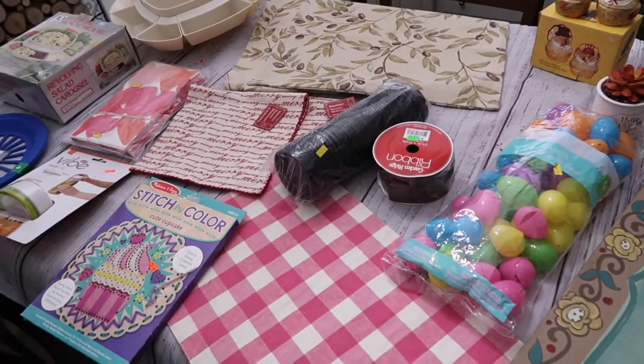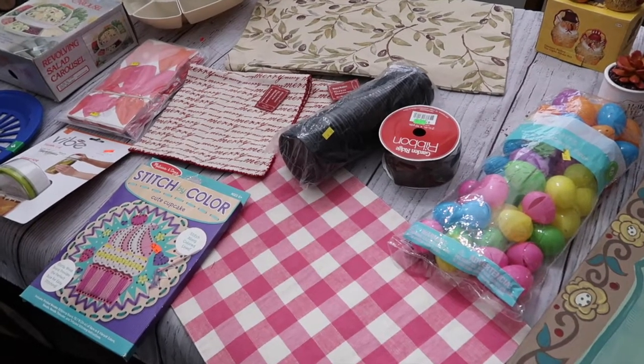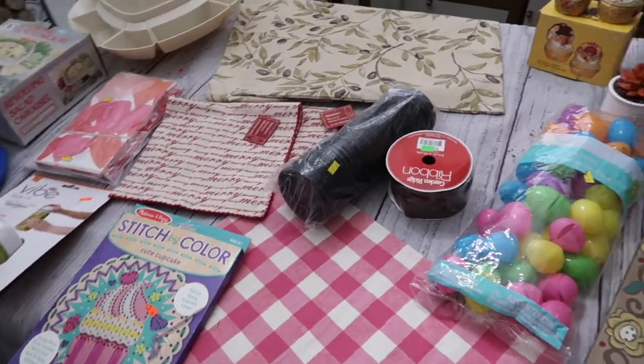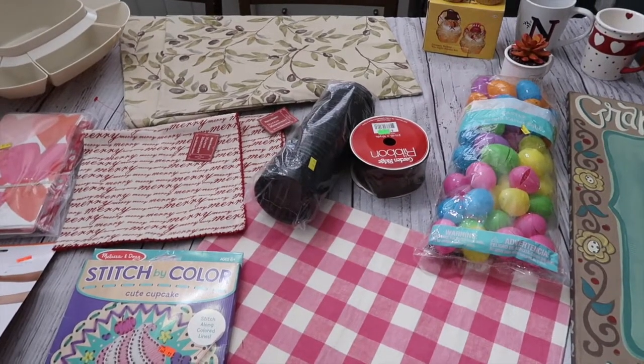So there you go, friends — got some cute unique items this month! I encourage you to check out your local Goodwill. I didn't get to my outlet bins this month but hopefully I can share some of that stuff next month. Thanks so much for watching — I'll be back in a few days with another Valentine project. Bye-bye!